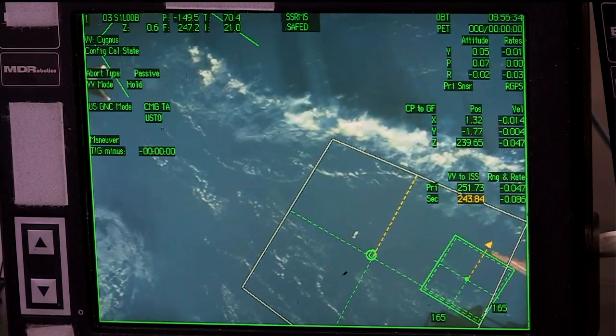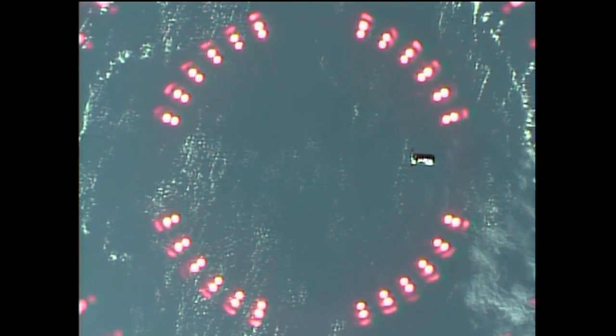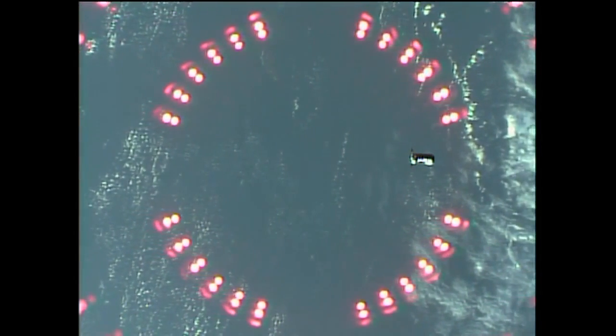As the teams assess the 250 meter holding point, they'll then enter the keep-out sphere, a 200 meter radius around the International Space Station, and start safely approaching the International Space Station.